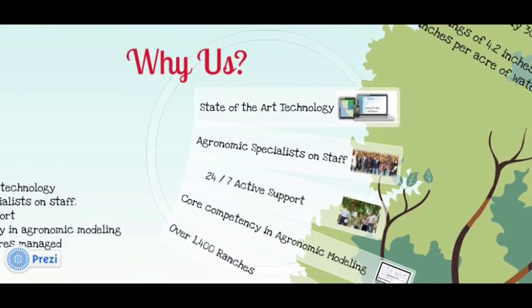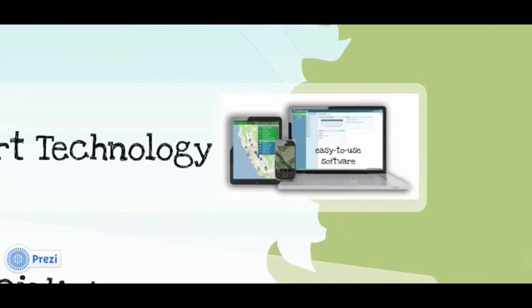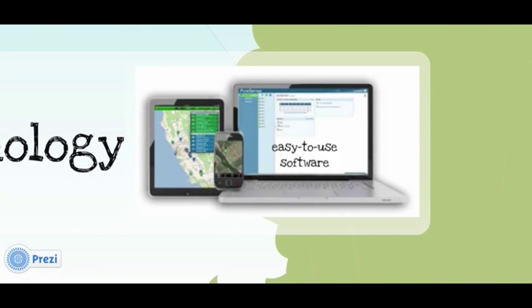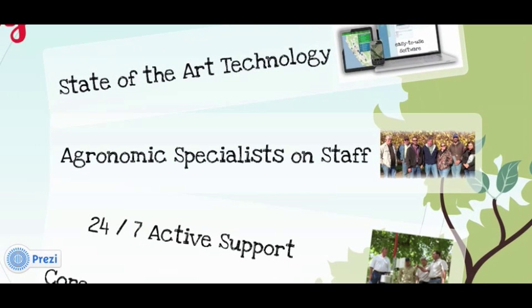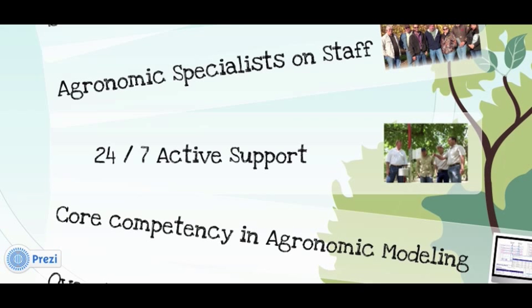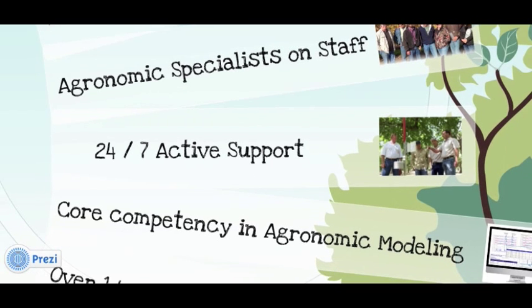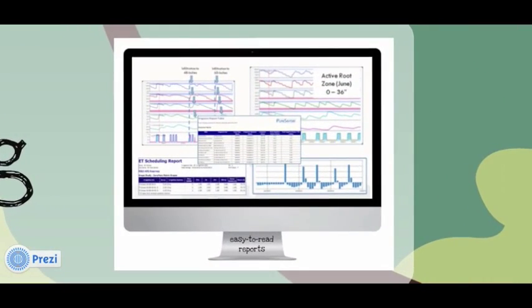Why us? We continue to invest heavily in making state-of-the-art technology that we believe is the world's best for this marketplace and easiest to use. We're proud of the agronomic staff that we've hired to support our growers to better understand how they're irrigating. Our direct service is unrivaled in this industry. We've invested heavily in active support to make sure the technology is not only installed, but it's maintained and continually improved upon. We've gone to great lengths to use agronomic modeling to support the requirements of specific crop types.